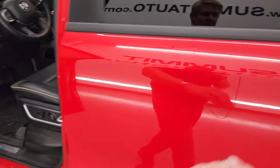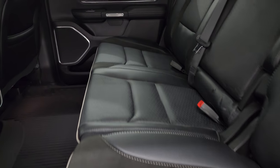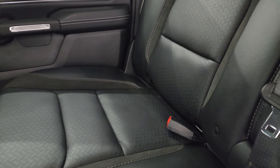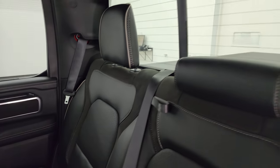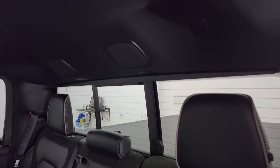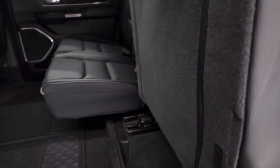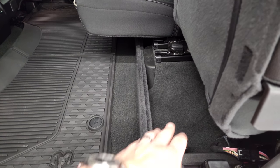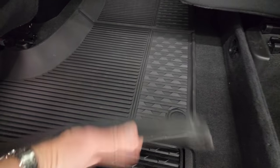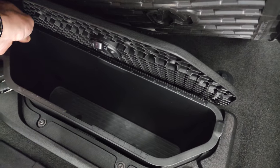This one also has the Harman Kardon premium sound system. The back seats are just as clean as the front seats — no rips or tears back here. It does have the LATCH child safety system for any child car seats. Power slide rear window with built-in rear defrost. You get speakers in the ceiling, part of that Harman Kardon sound, and those headrests can fold down for better visibility. There's a little storage area there.